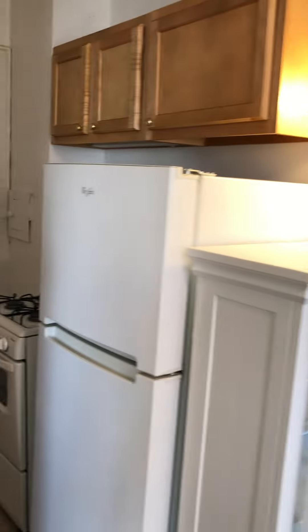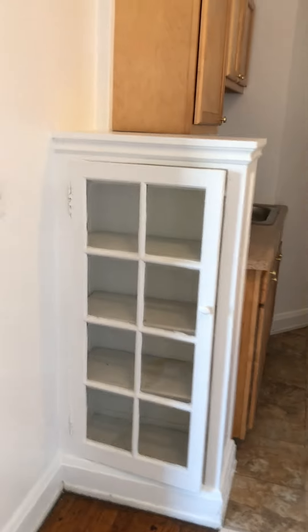Kitchen, stove, fridge. Glass cabinets outside of kitchen.